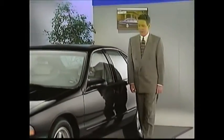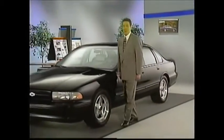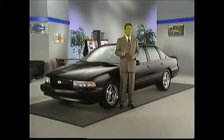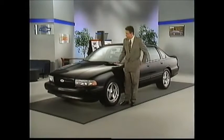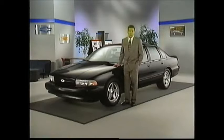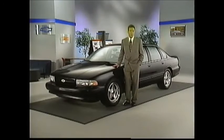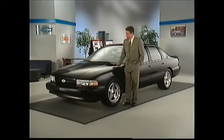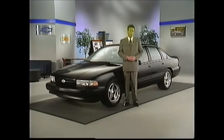Several generations have grown up with Caprices and Impalas. There are a lot of buyers out there who will want that last chance at getting their hands on a 1996 Caprice or Impala SS. For them, these cars mean only one thing: uncompromised, full-size value. And the 1996 Caprice Classic Sedan and Wagon and Impala SS epitomize this value — a value that means genuine Chevrolet.